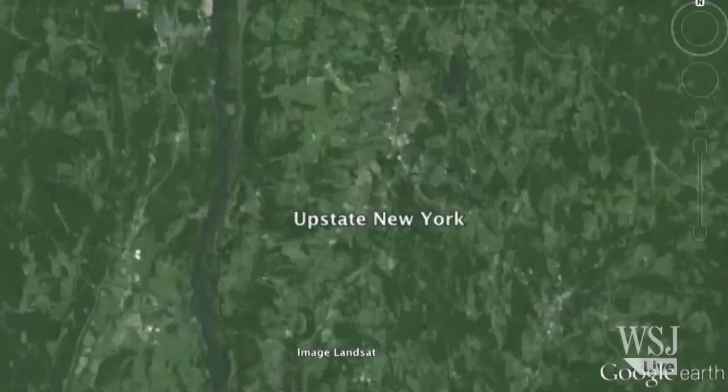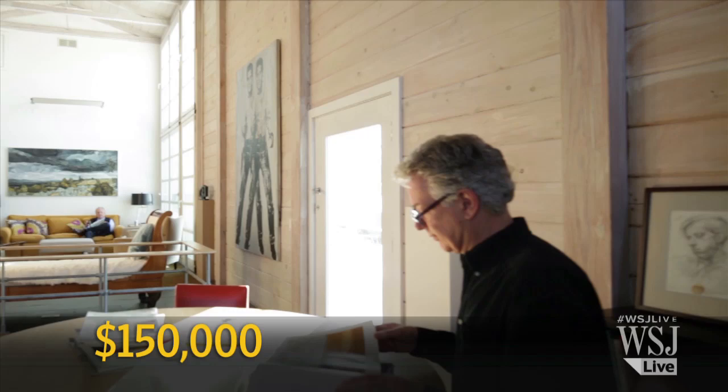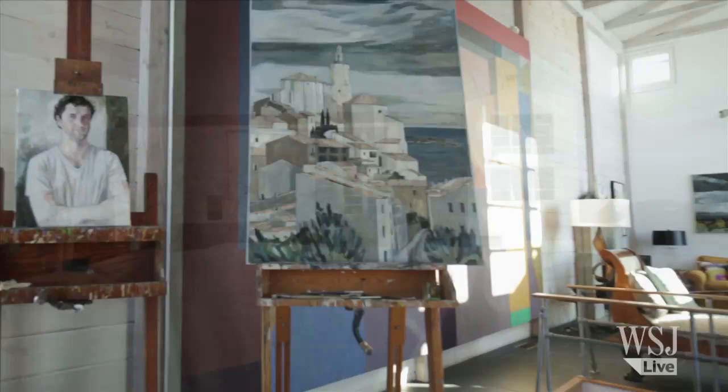In upstate New York, Stephen Harris and his husband took their time constructing their vacation home on 50 acres. First, they spent $150,000 to build a very simple 500 square foot house with one big living room and a small bedroom in the basement. Three years ago, they finished a second house, which is the same size but twice as expensive as the first, and connected them with an underground tunnel.